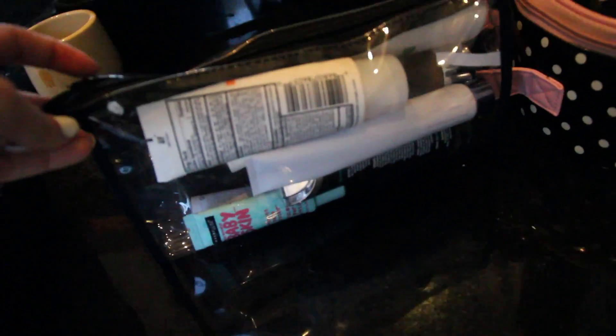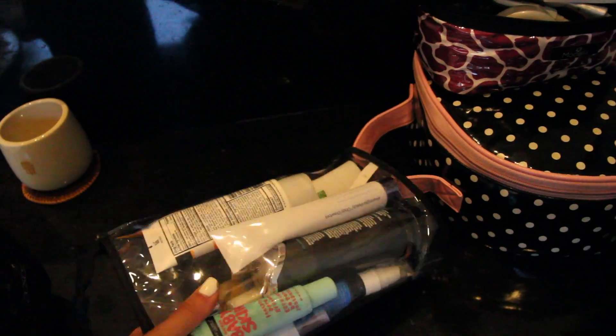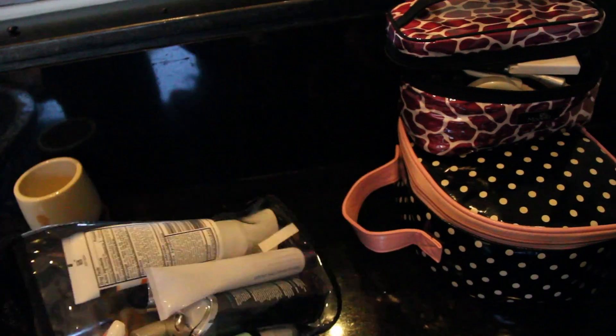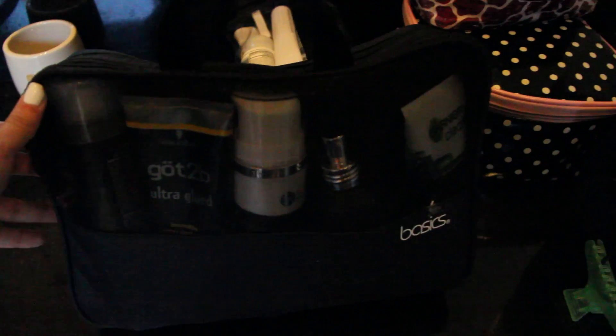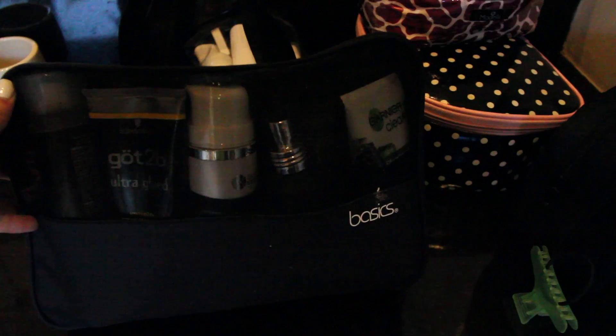Moving on to my toiletries, I have a bunch of little bags that I picked up from Amazon and also Walgreens. In this little clear plastic bag I have all of my face lotions and deodorant and everything like that. It's always good to keep things in bags or cases like this because if anything explodes, the last thing you want is for all of your clothes to get ruined.